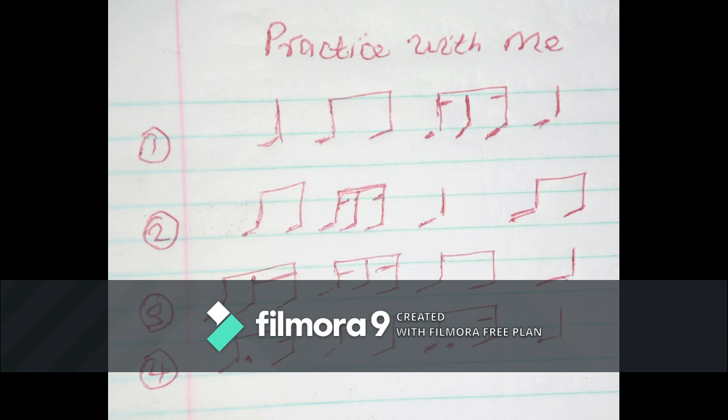Now, practice with me. Number one: ta-ta-te, ta-ta-ta-ta. Ta-ta-te, ta-ta-ta-ta. Number two: ta-te, ta-ta-te, ta-ta-te. Ta-te, ta-ta-ta-ta-ta, ta-te. Number three.